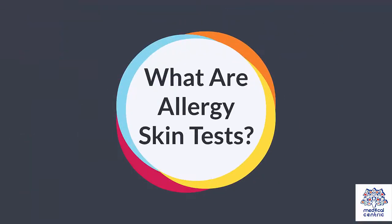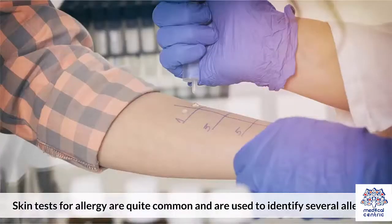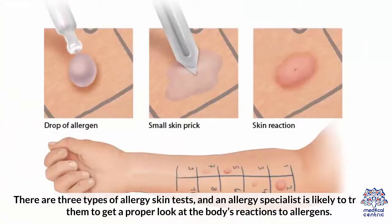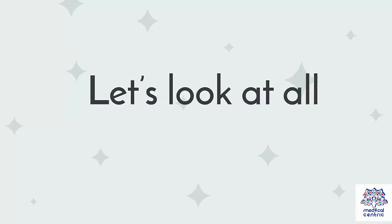What are allergy skin tests? Skin tests for allergy are quite common and are used to identify several allergens. They can help test for airborne, contact, and foodborne allergens by checking for changes and reactions in skin cells. There are three types of allergy skin tests, and an allergy specialist is likely to try all of them to get a proper look at the body's reactions to allergens. Let's look at all of them in turn.